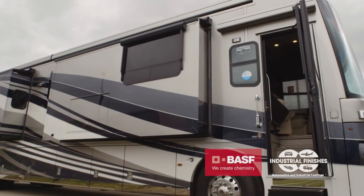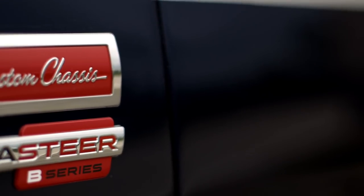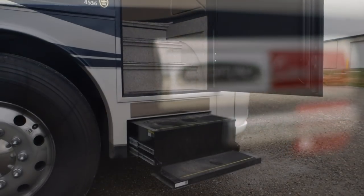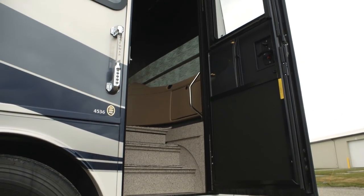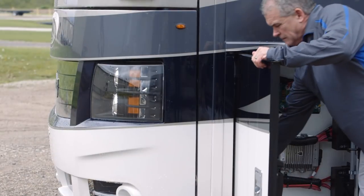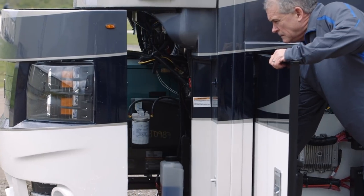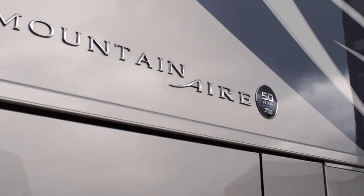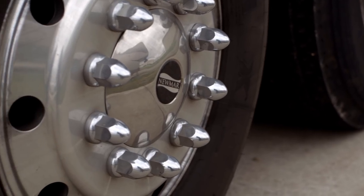We use BASF paints, which gives us a great quality product. One of the key things we talk about is that chassis — the 54,000 lb GVWR, 20,000 lb front axle, independent front suspension with Comfort Drive, and a 14,000 lb tag axle. This model has the Cummins ISX 12 at 500 horsepower and 1,645 lb-ft torque, paired with an Allison 4000 transmission. Standard disc brakes are fitted all the way around — front, drive, and tag axles.